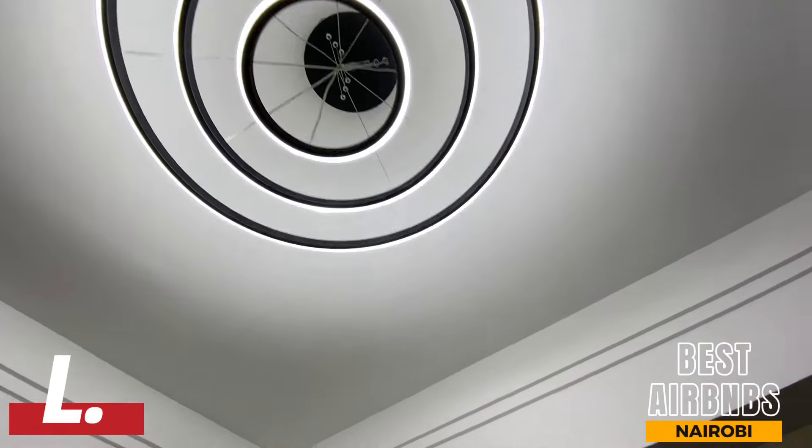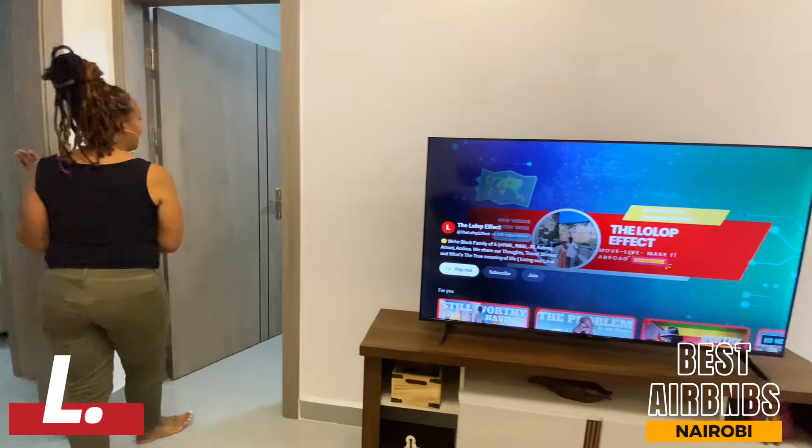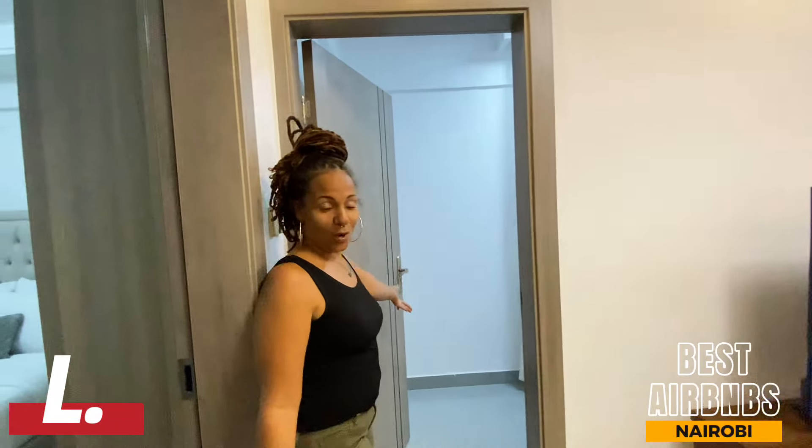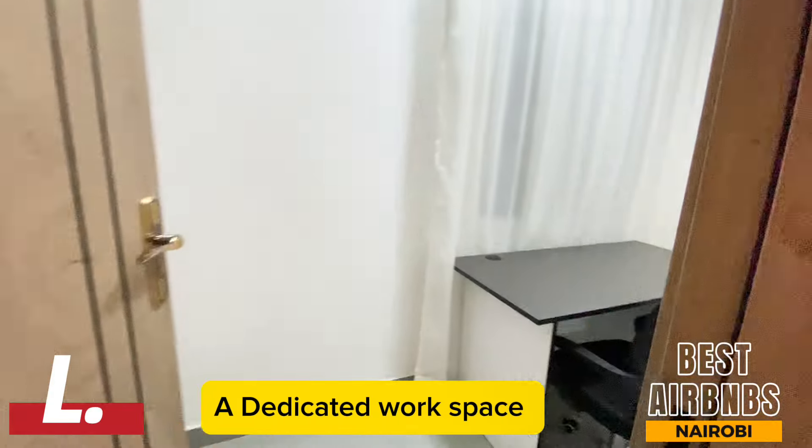Then we come this way and I was surprised to find they have an office — if you need to get some work done while staying here, you can close yourself in or leave the door open and get your work done.